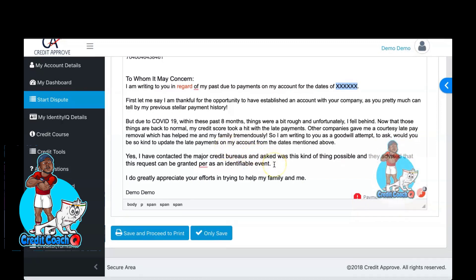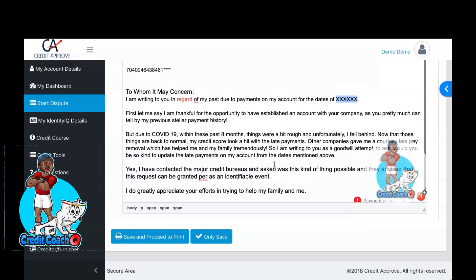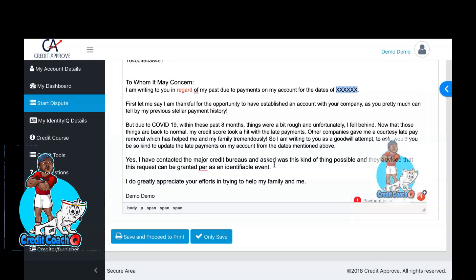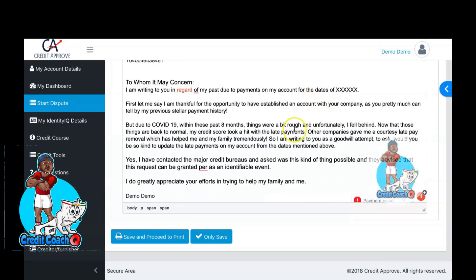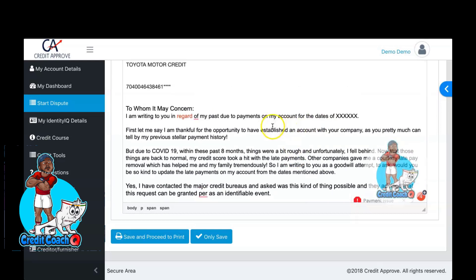Guys, this letter has been magic. You can screenshot this and write it out manually and send it, or you can sign up with the service. We're running a dollar trial, and removing a late payment from your credit report can literally help you improve your score anywhere from 30 to 100 points. Removing old derogatory payment history is very important, and doing it for a dollar trial can literally pay for itself.